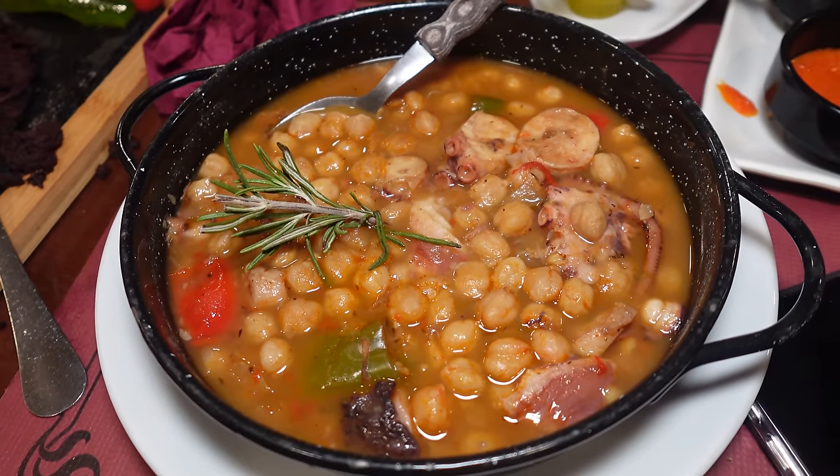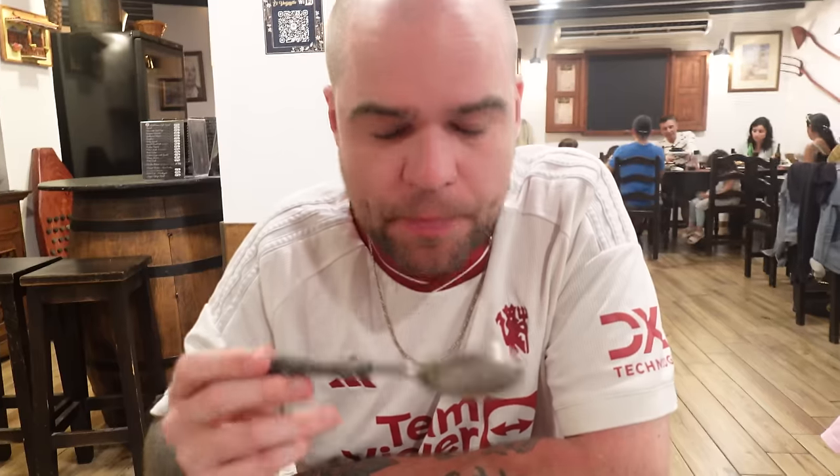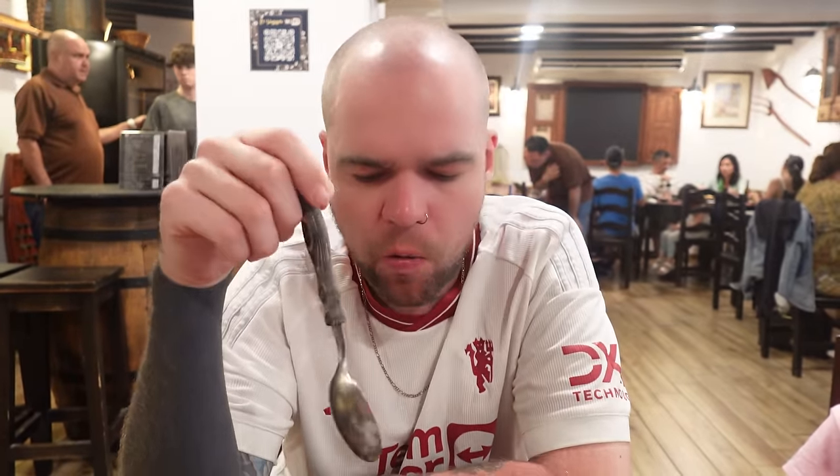Rupa Viejo translates directly to 'old clothes' and is essentially all the offcuts of meat and fish in a stew with chickpeas. It's really warming despite the heat. It's basically just leftovers in a stew with chickpeas - fishy, with octopus in there as well. Oh wow - this is a proper traditional Canarian dish. Despite not looking all that and not sounding like all that, it's probably one of my favourite dishes of the whole trip.